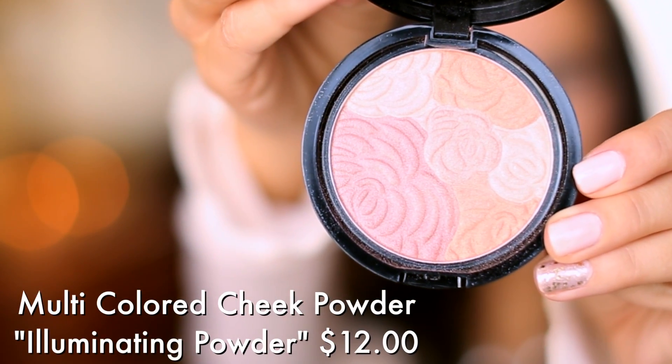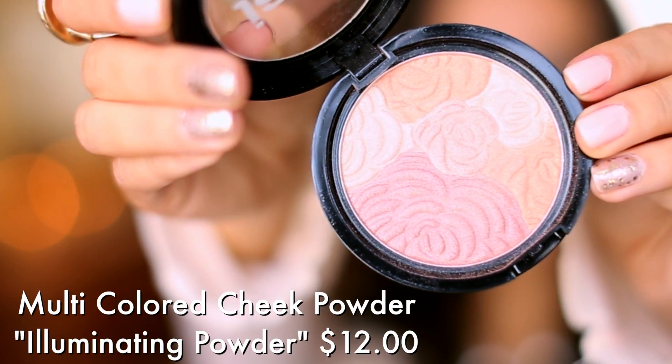Then there's the highlighter — the multicolored illuminating powder. They only have one, with rows of taupey tones. I'm wearing it on the cheeks and down the bridge of the nose. It's a really beautiful almost rosy, silvery tone and you could use it on the eyes as well.